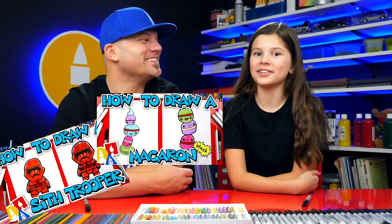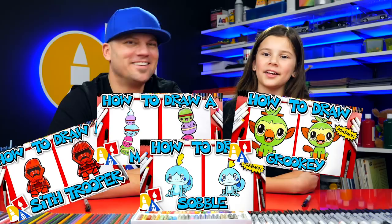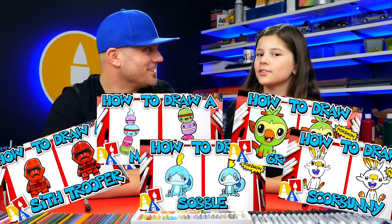Then we also drew three Pokemon this week too. What were their names? Sobble, Grookey, and Scorbunny. They're the three different starters that you get in what game? Pokemon Sword and Shield. Yeah, Sword and Shield, which happens to be your new favorite game.